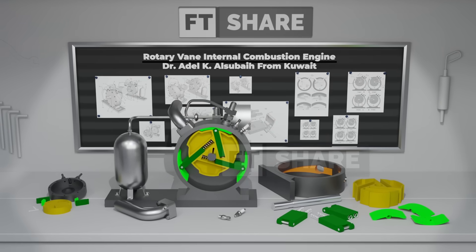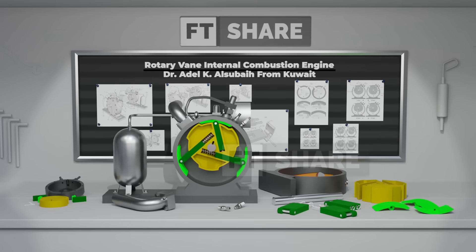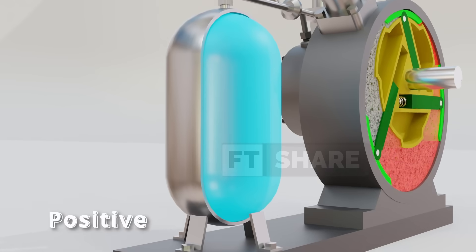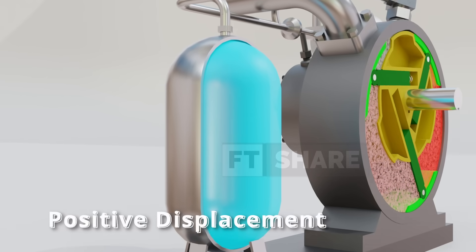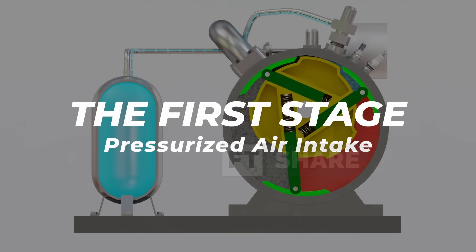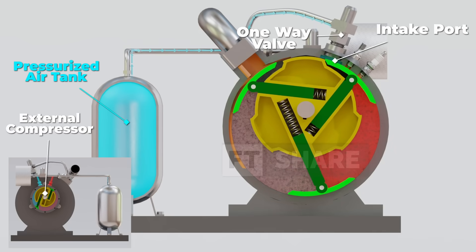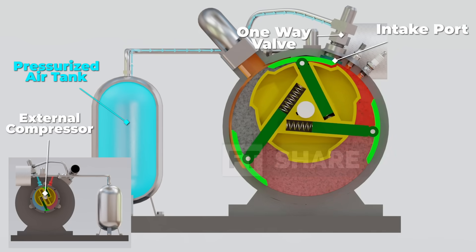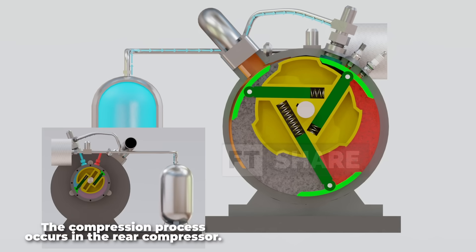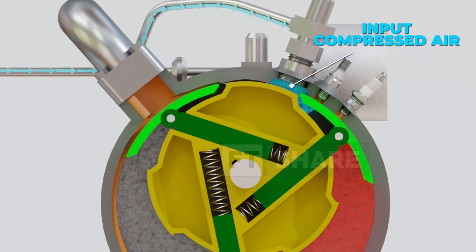After understanding the anatomy, let's now see how the rotary vane engine actually works. Unlike piston engines that operate on the classic four-stroke cycle, this design follows the principle of positive displacement with pressurized airflow. The first stage is pressurized air intake – air from the external compressor, stored in the air tank, is channeled into the combustion chamber through the intake port with a one-way valve. Since compression takes place outside the housing, this process is extremely fast and efficient.